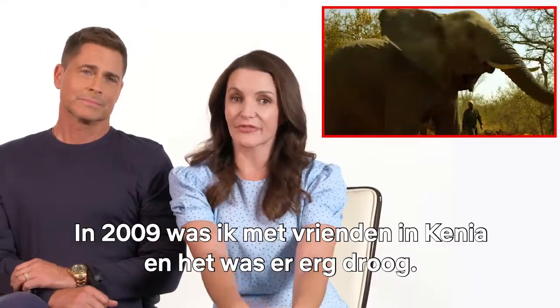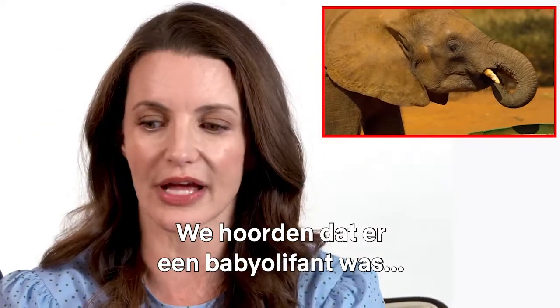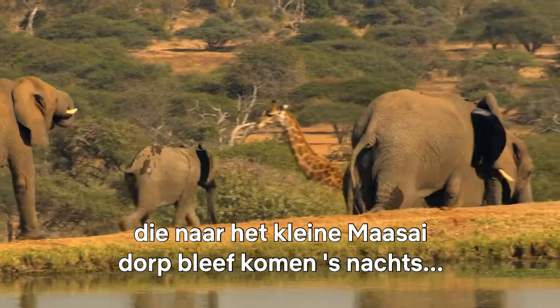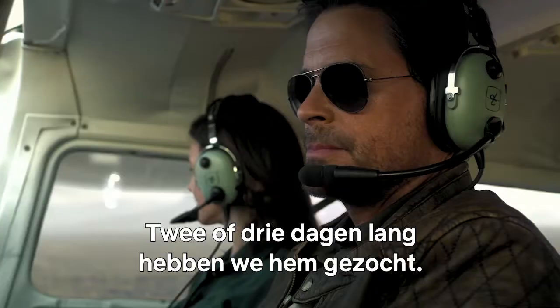In 2009, my friends and I were in Kenya, and it was a dry year, and the poaching crisis had just begun, though we didn't know this. And we found out from a Maasai elder that there was a baby elephant who kept coming to their little Maasai village at night, at dusk, because he was scared, he was panicked, he didn't know what to do. So for two or three days, we searched and searched.